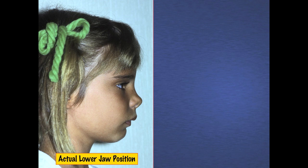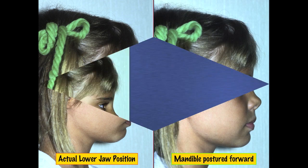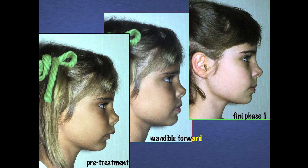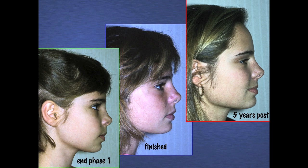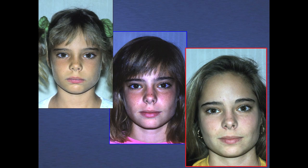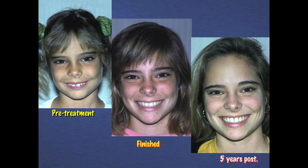Examples such as this patient — this girl is about eight years of age. When she postures her lower jaw forward, this is what she looks like. And if you look at the upper right-hand side of the screen, you can see how she looks after approximately one year of treatment. It certainly looks as though I've made her lower jaw grow. On the center screen, you see the finished case and five years post-retention.